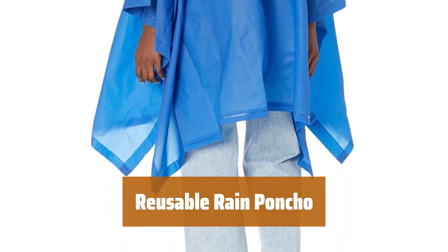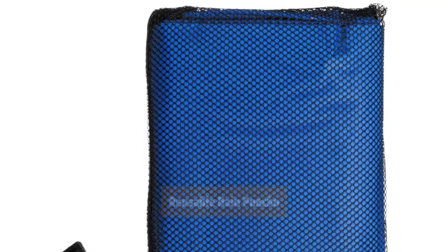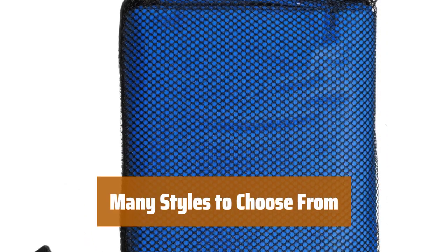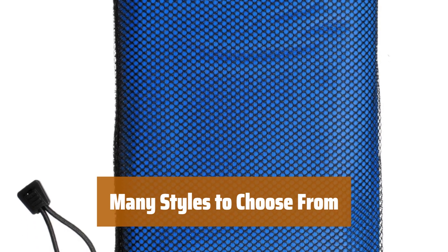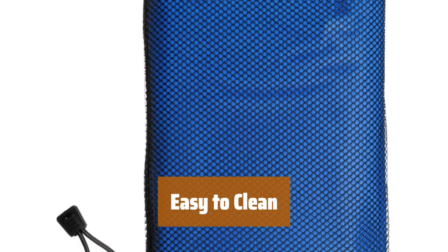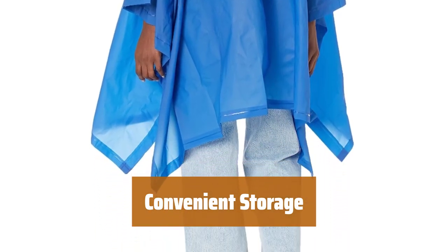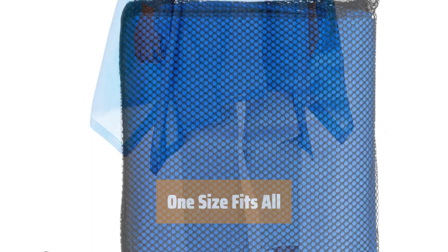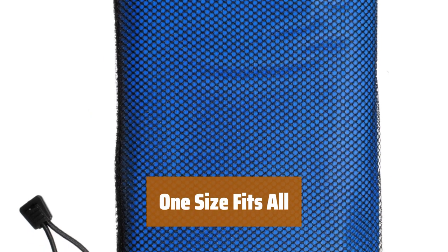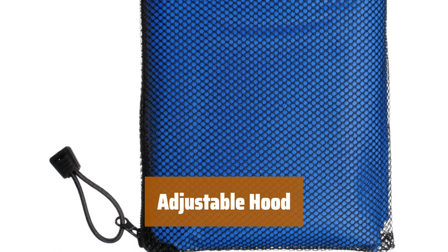Number 2. Looking for an affordable solution to stay dry in the rain? Look no further than this colorful reusable rain poncho. With a wide range of styles and colors available, you can find the perfect match for your taste. Simply toss it in the washing machine for effortless cleaning. Comes with a handy case for easy transport and storage. One-size fits all body types comfortably, featuring drawstrings on the hood for easy adjustment.